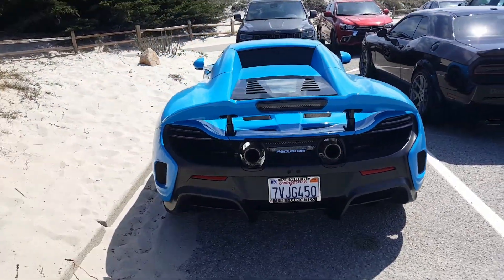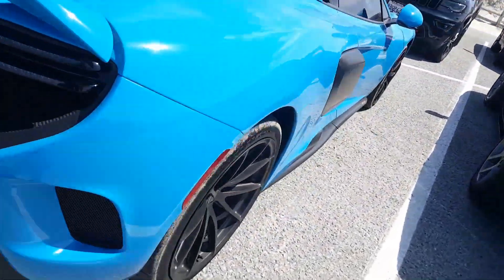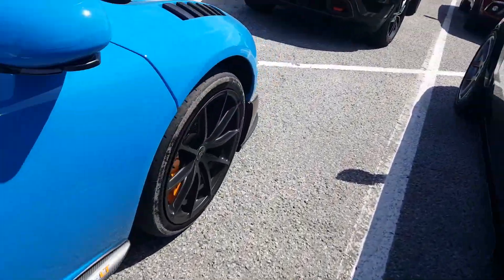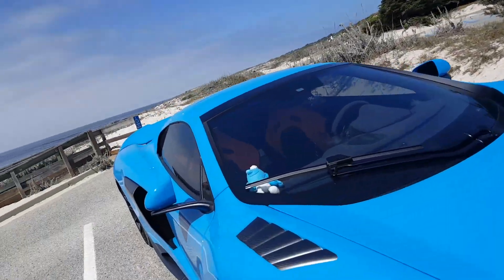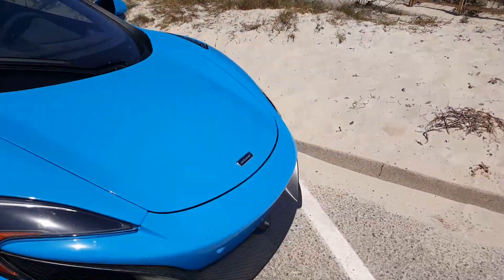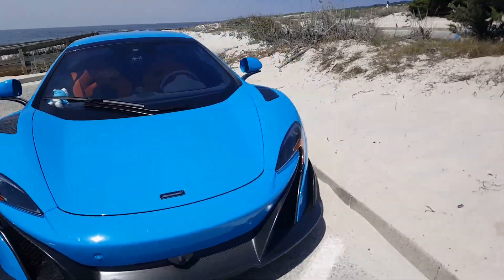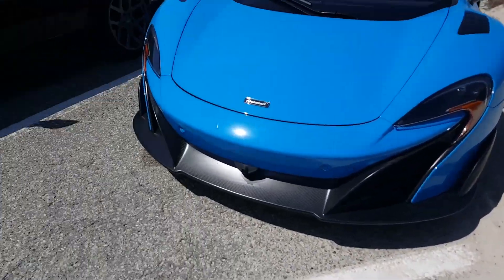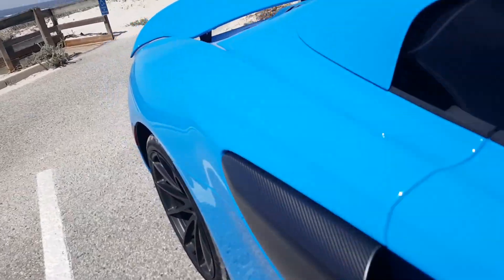Look at how mean this thing is — in blue. It's a Smurf. Look at that. That's pretty cool. That's a really nice color. It has the orange seats too. It has MSO and everything. I love this. I love this. I love this.